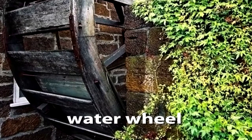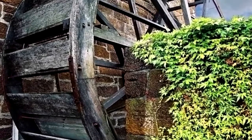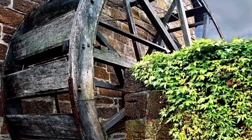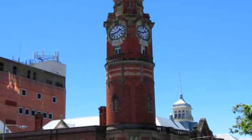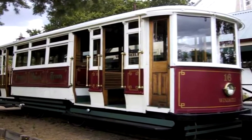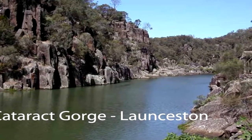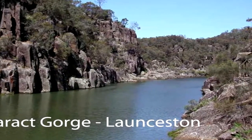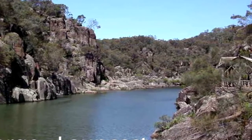We push on from Burney down south to Launceston city, the second largest city on the island. One of the sites of interest is the Cataract Gorge with some large suspension bridges.